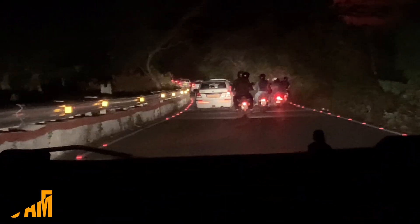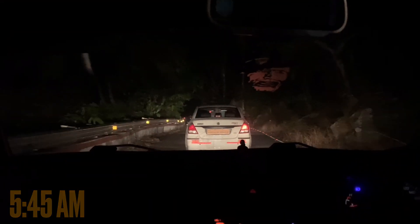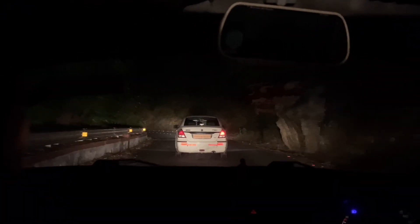After reaching the base of Nandi Hills, I was literally shocked to see the traffic waiting to move towards the hills. The entrance opens by 5:45 AM. I would say just start as early as possible, keeping in mind the traffic, because you might miss the sunrise.